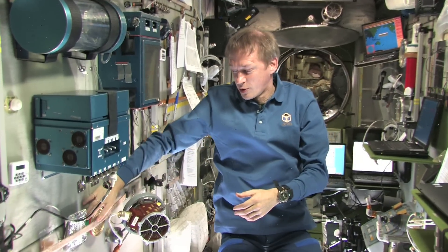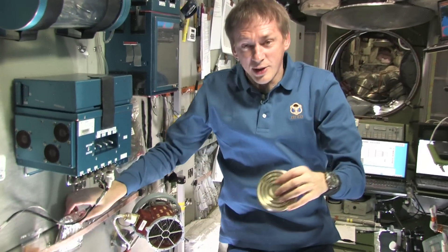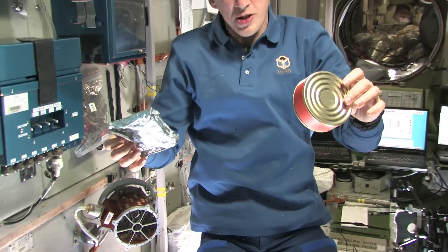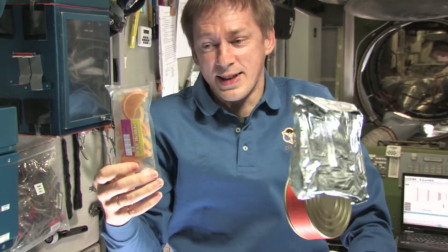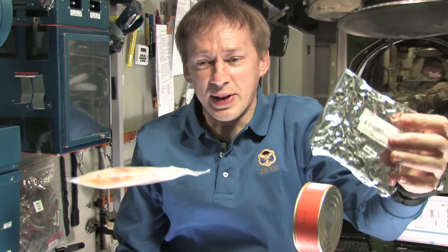Yes, indeed. We have very little fresh food. So mostly we eat out of cans or sublimates, or we have some snacks like this type of fruit that we can eat.